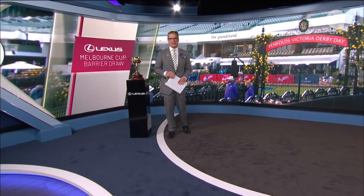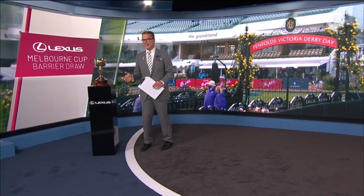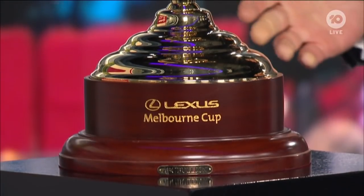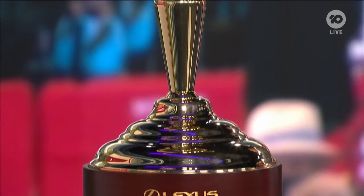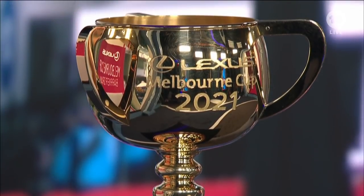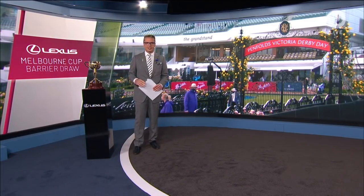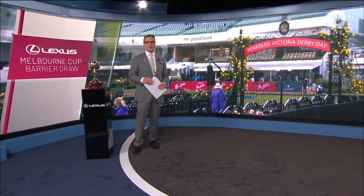It's about to get noisy all around Australia right now because we are about to reveal the barriers for the running of this year's Lexus Melbourne Cup — this is what everyone is chasing, the most iconic trophy in Australian sport, the Loving Cup. That is the 2021 Lexus Melbourne Cup. The field has been settled: 24 runners. Let's get into the barrier draw reveal.